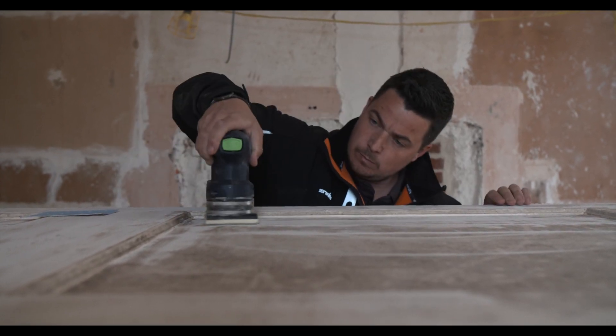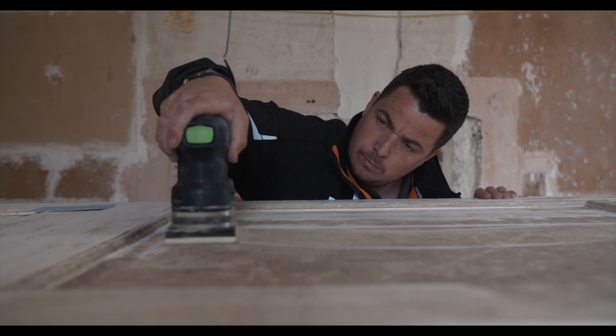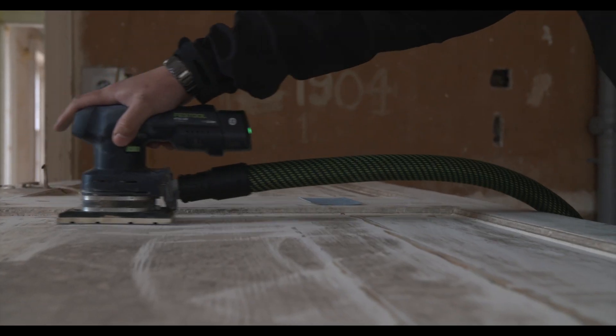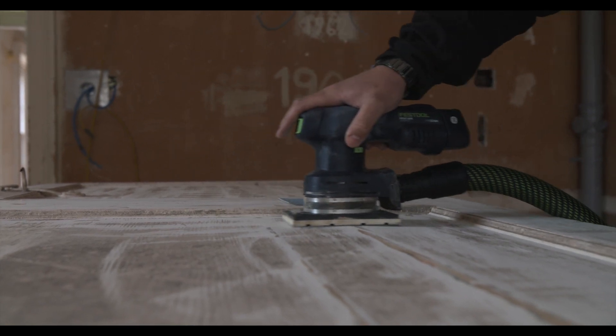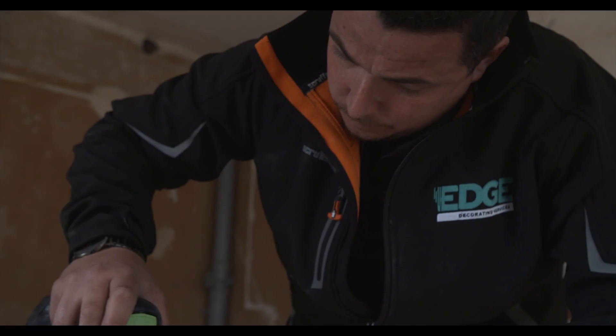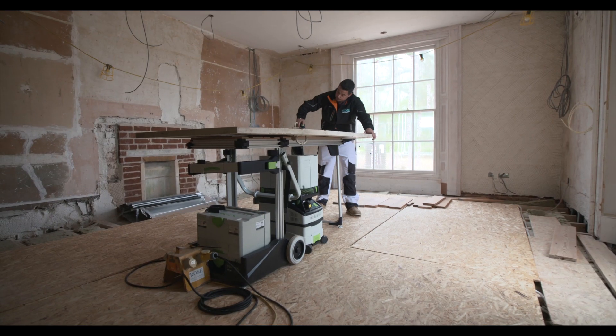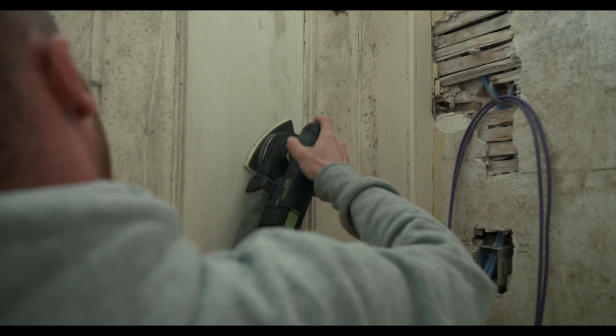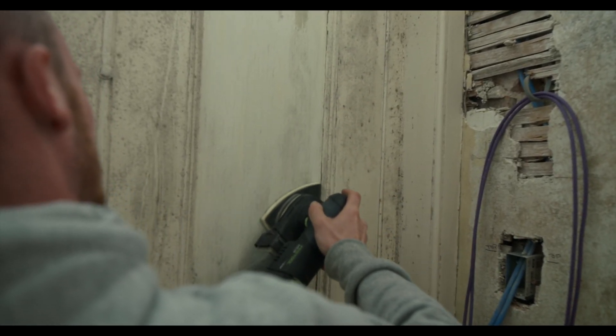We have angle sanders, round sanders, and square sanders, so we can get into any shapes. With the interchangeable faces, we can change the grits from as low as 40 all the way up to 360 to create smoothness in stages. They're easy to hold, nice to grip. The vibration the sander gives off isn't too bad, even after being on them all day.